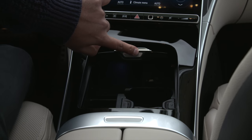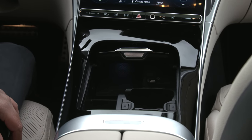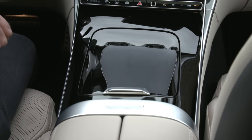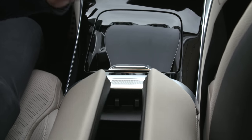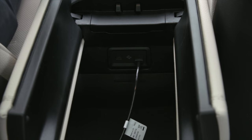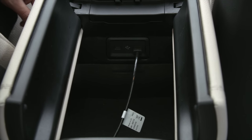If you push this panel away down here we see an inductive charging port, a couple of USB-C slots, and beverage holders. If you push this button the center armrest opens up to reveal a further storage area with a couple more USB-C slots as well.